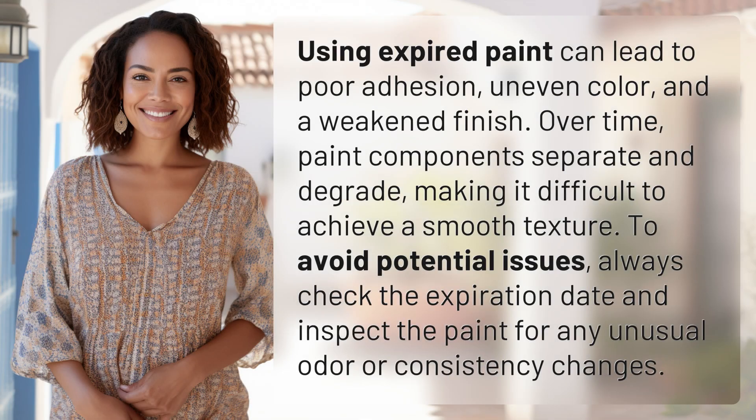Using expired paint can lead to poor adhesion, uneven color, and a weakened finish. Over time, paint components separate and degrade, making it difficult to achieve a smooth texture. To avoid potential issues, always check the expiration date and inspect the paint for any unusual odor or consistency changes.